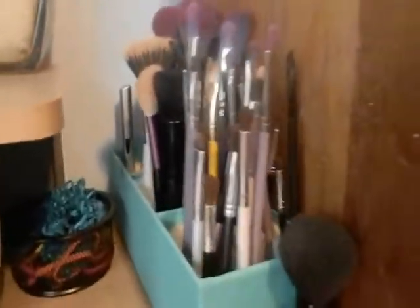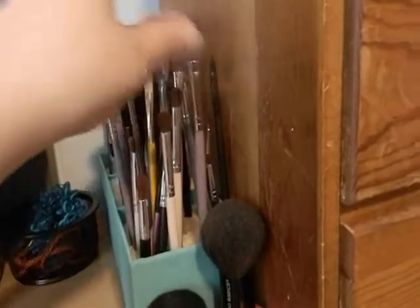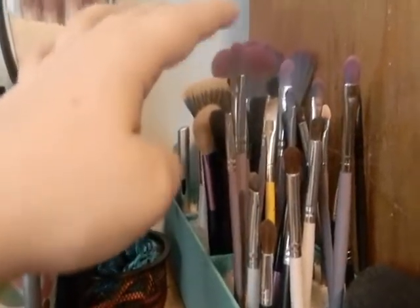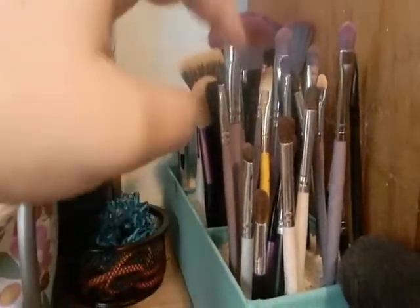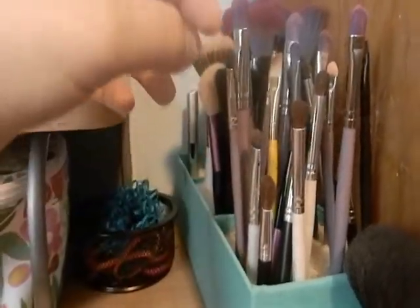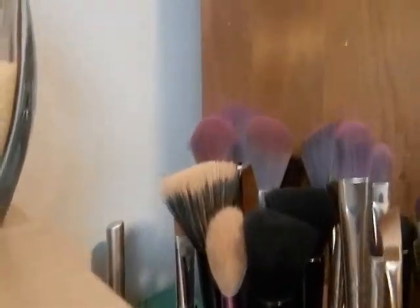These are all my eye brushes — they're probably all dirty because I really need to clean them today. A lot of them are from a brush set I bought off eBay, all the purple ones. Then there's ELF, some from Walmart paint brushes, and Bare Essentials brushes.